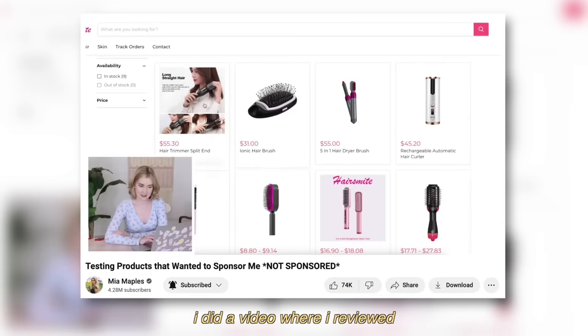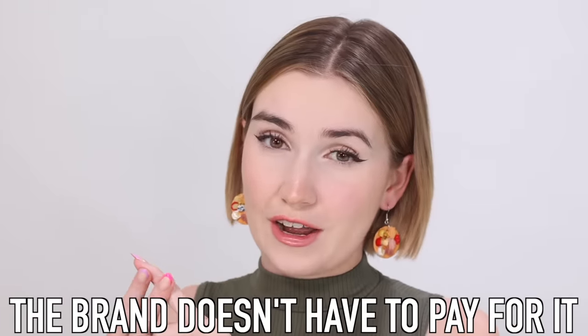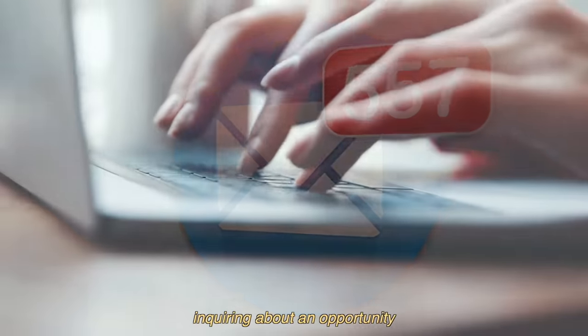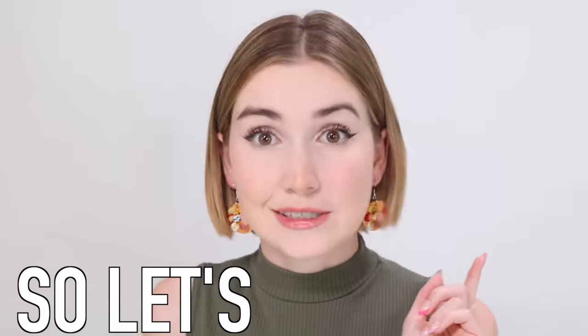Now that I have that off my chest — so in 2023, I did a video where I reviewed brands that wanted to sponsor me, and I thought it was so much fun. It's kind of a win-win: I review the product, the brand doesn't have to pay for it, and you get the full scoop. Every single day my business email gets lots of different emails from brands inquiring about sponsorships. I've narrowed down a few I'm honestly a little bit curious about. Some of them might be a scam, and other ones have piqued my interest. So let's get into it.